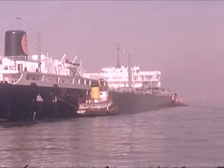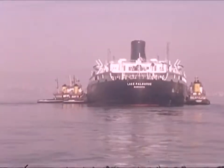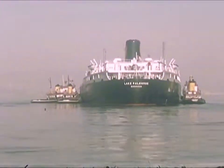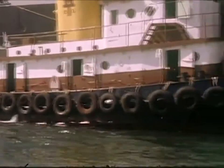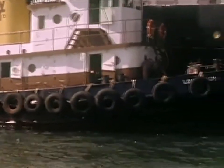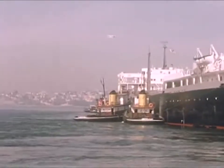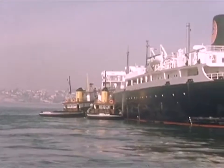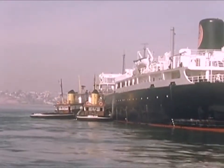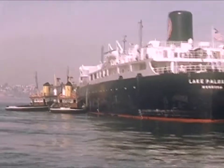An oil tanker is leaving for Arabia. The oil is stored in separate tanks in the hold of the ship so that if the sea is rough, the oil will not all roll to one side and capsize the tanker. Different types of cargo must be stored in different ways in the large freighters.